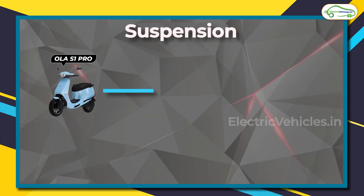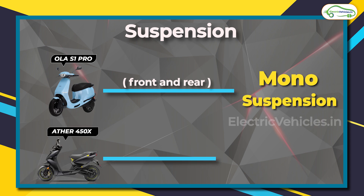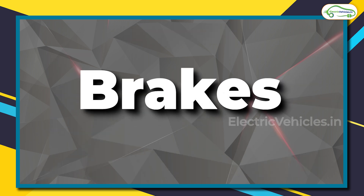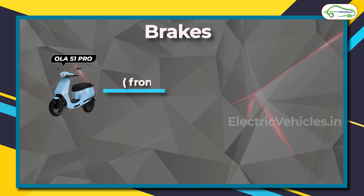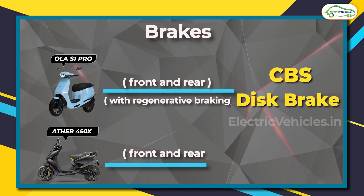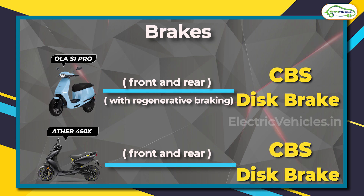Speaking of suspension, the Ola scooter comes with mono suspension, while the Ather 450X has a telescopic suspension in the front and a mono suspension in the rear. Both vehicles come with CBS disc brakes and regenerative braking. The tire size on both is 12 inches, and the warranty is also similar at 3 years.